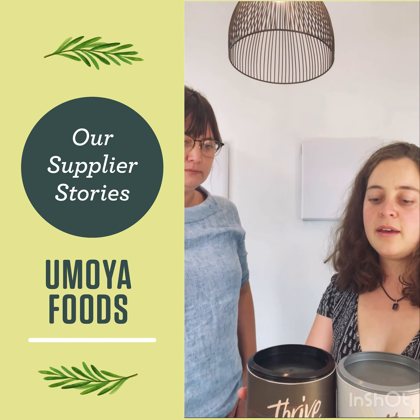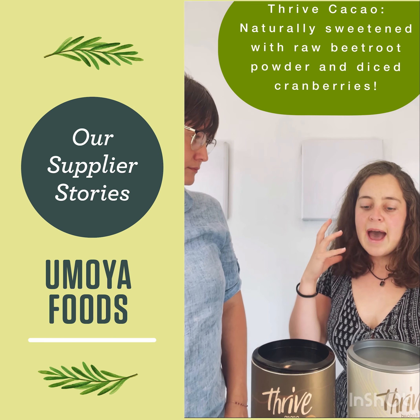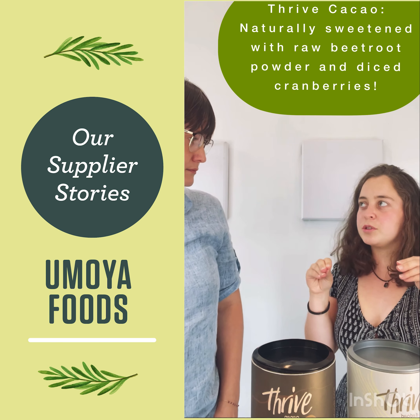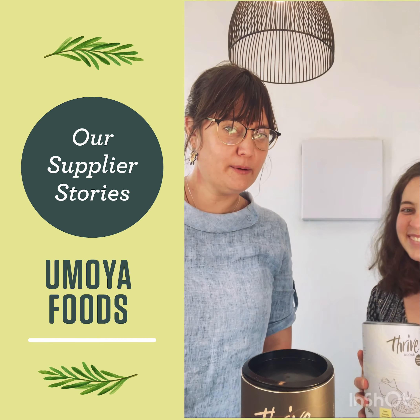And then our cereals — this is Thrive Cacao. It's made with raw beetroot and raw cacao, and it's naturally sweetened with cranberries. It's got a little bit of a cacao crunch which makes it really interesting — almost like your antioxidant raw food fix. We've heard it tastes like Coco Pops.